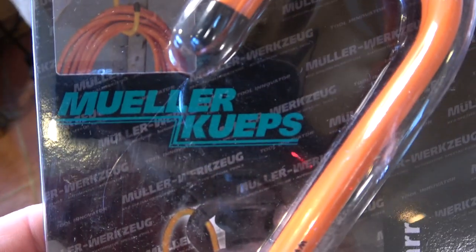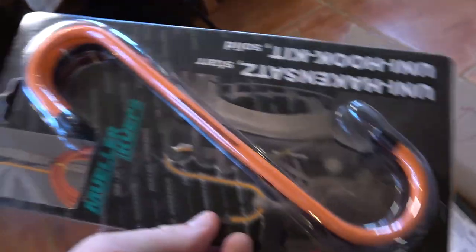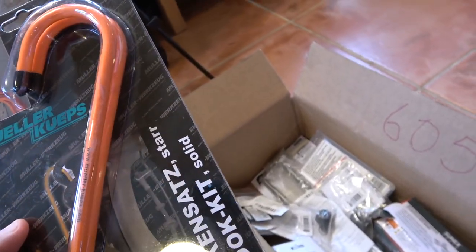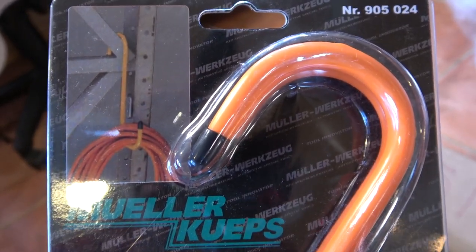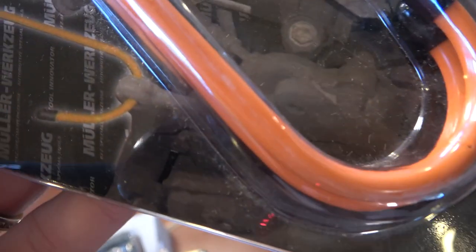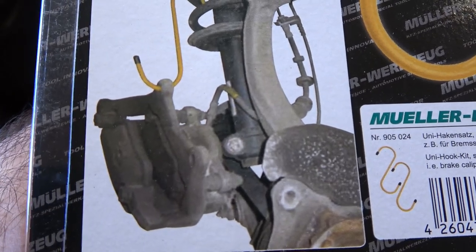Mueller Kubes — that is in fact how you pronounce that name, it's German — makes these utility hooks. Mostly you would use these for hanging brake calipers. These are heavy gauge hooks, they're not going to bend. They're intended for hanging brake calipers mostly — the package has a picture of hanging an extension cord, which seems odd for a $19 hook. Hang whatever you like, it doesn't matter. I'm not going to judge how you use the tools.